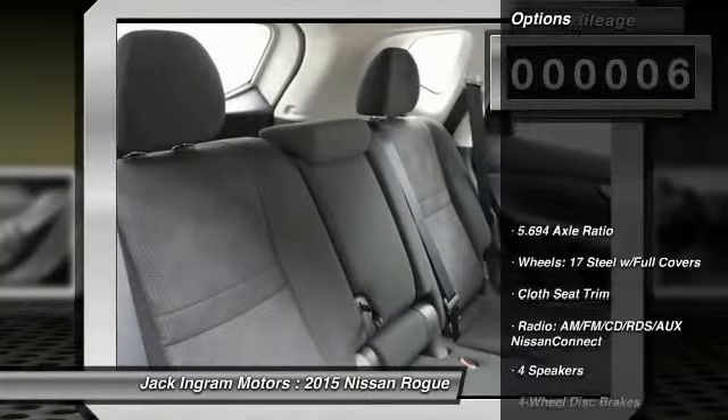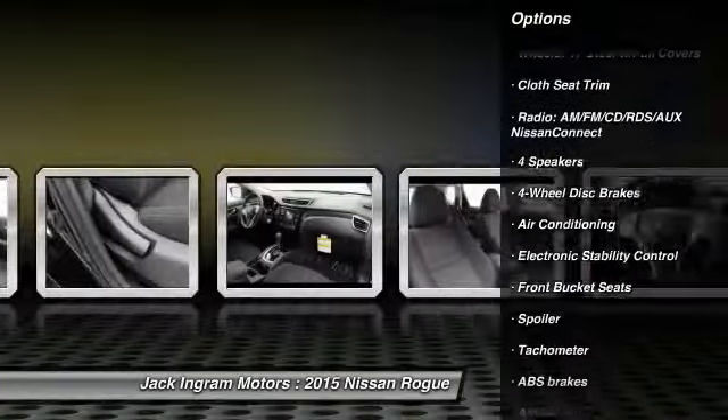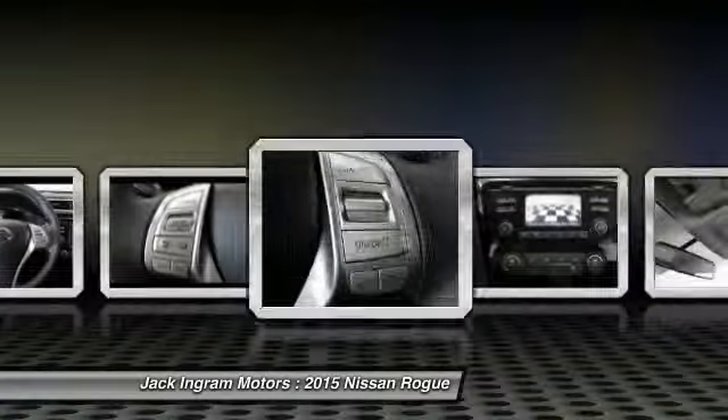Traction control, dual airbags, air conditioning front, power steering, four-wheel disc brakes, center armrest, power windows, electronic stability control, rear window defroster, trip computer.